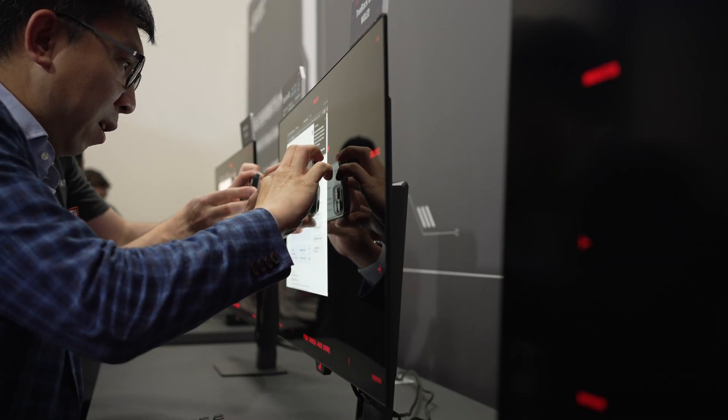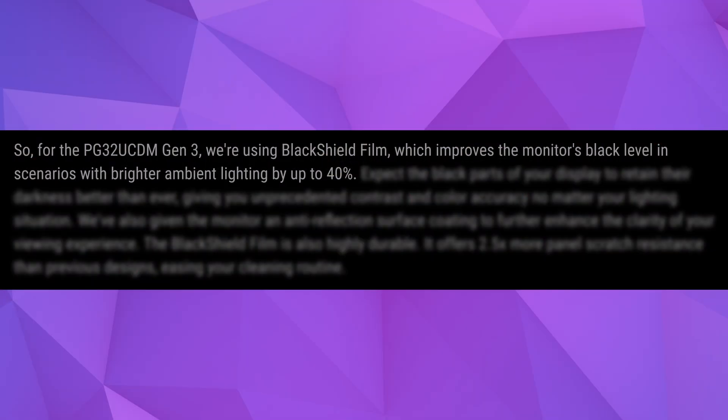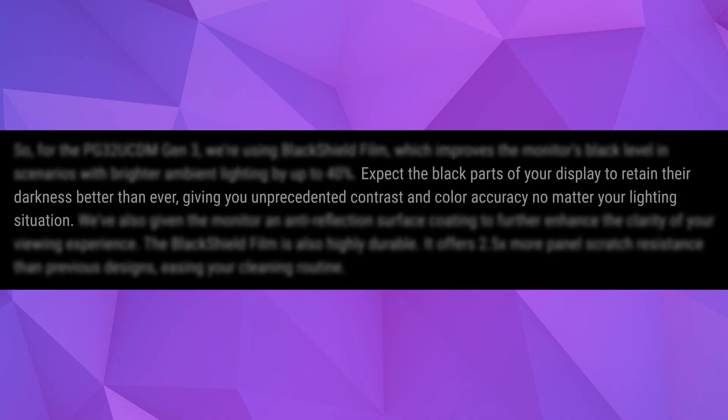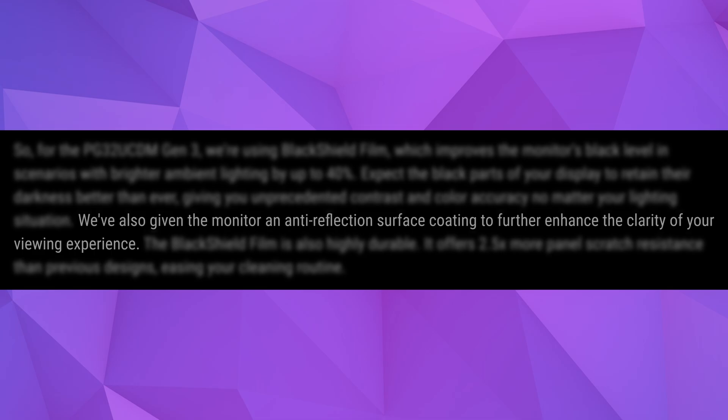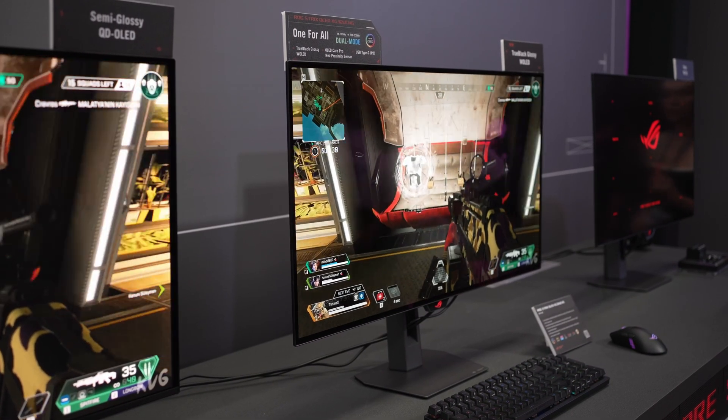Let's look directly at the article. They state, quote: for the PG32 UCDM Gen 3, we're using black shield film, which improves the monitor's black level in scenarios with brighter ambient light by up to 40%. Expect the black parts of your display to retain their darkness better than ever, giving you unprecedented contrast and color accuracy no matter your lighting situation. We've also given the monitor anti-reflection surface coating to further enhance the clarity of your viewing experience. The black shield film is also highly durable — it offers 2.5x more panel scratch resistance than the previous designs, easing your cleaning routine.